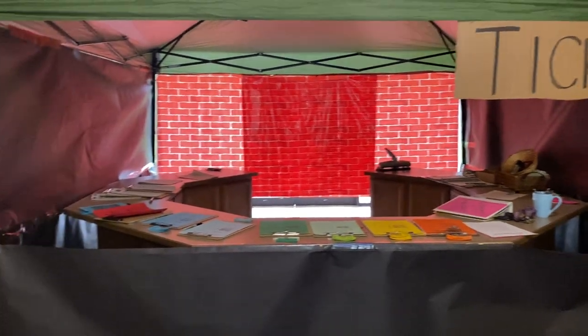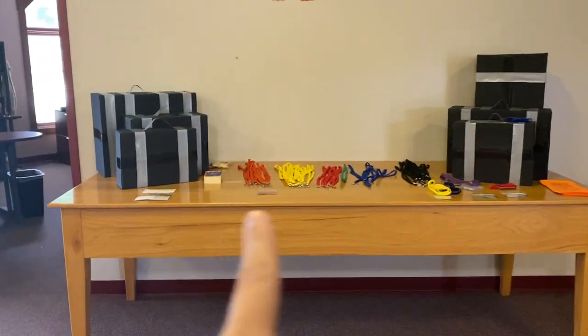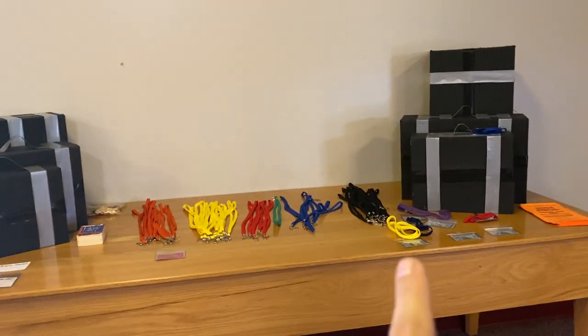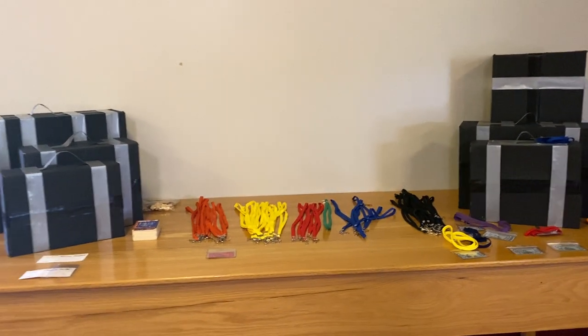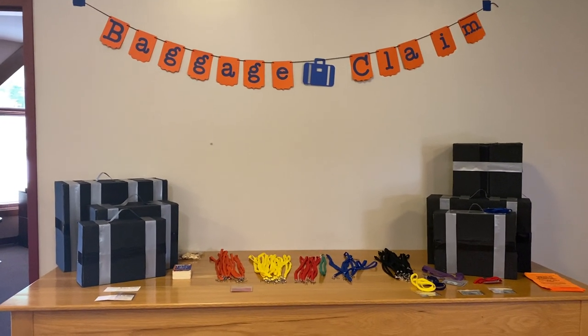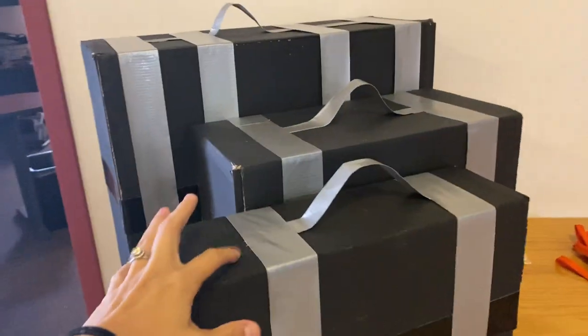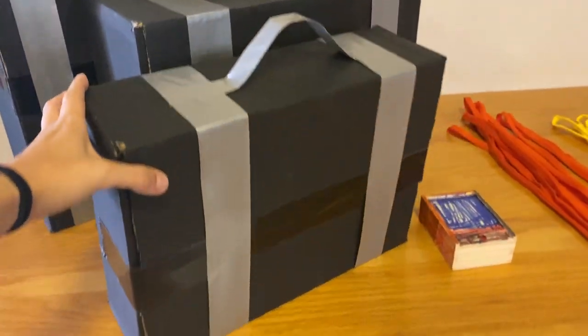Our ticket booth is for kids who did not pre-register, so we have color-coded registration sheets up there. If kids did pre-register, their name tags are over here for them. Most of the name tags have been taken since we're in the midst of Bible School, so we put a little baggage claim sign there. These suitcases are just cardboard boxes with duct tape — they turned out really cute.